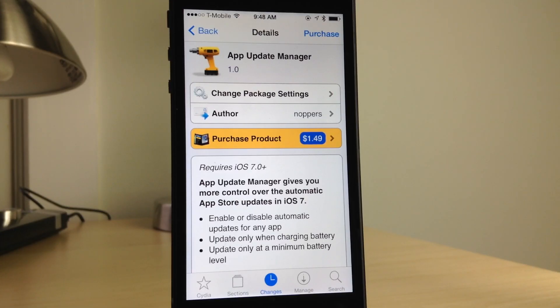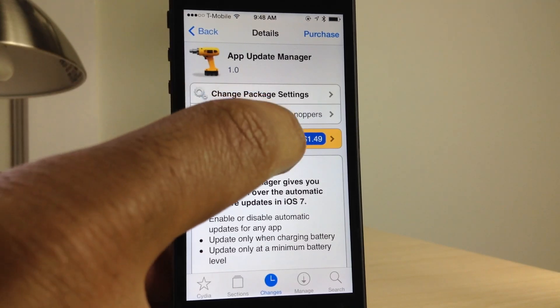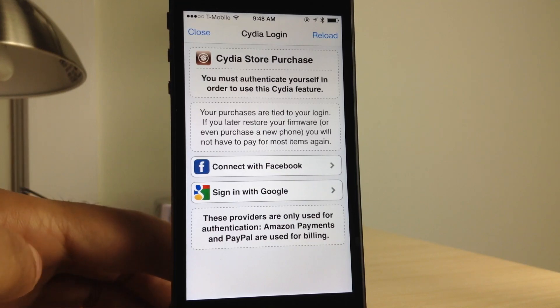On episode 40 of Let's Talk Jailbreak, Sebastian, Cody, and I had a pretty big debate over Cydia purchases. They claim that making Cydia purchases is this huge chore that they hate doing every time they have to do it. I claim that Cydia purchases really aren't that bad. So what's the truth?